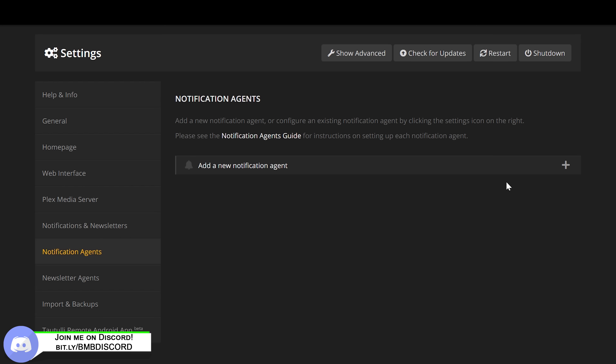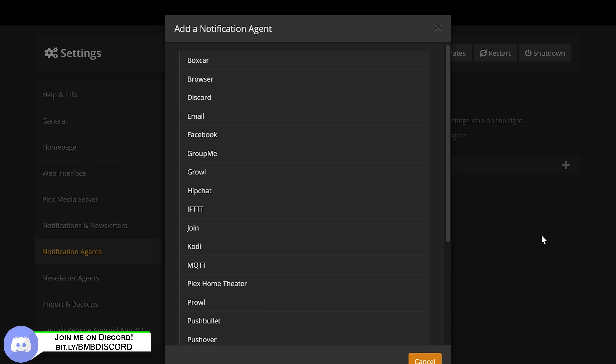Number two: alerts or notifications. For the purpose of this video, I'll demonstrate using webhooks to connect my Plex server to my Discord server — shameless plug, I do have a Discord server, follow the links below. Of course, there are many different options for notifications: Discord, Twitter, IFTTT — these are all options you can use.